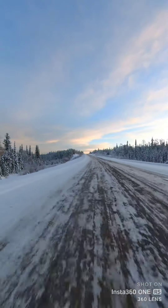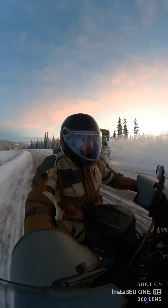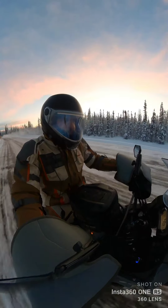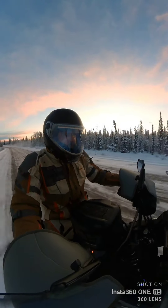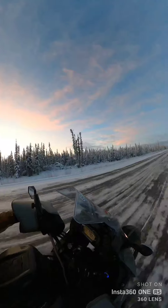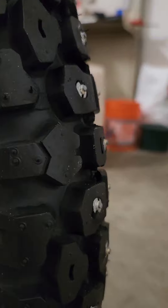My coldest temperature so far on the bike is about negative 10 degrees Fahrenheit, and you've obviously seen video clips from the road conditions here. As for my final project thoughts, the Hippo Hands Alcan hand covers are absolutely worth having, and I think my mix of tire studs was about perfect for these exact road conditions.